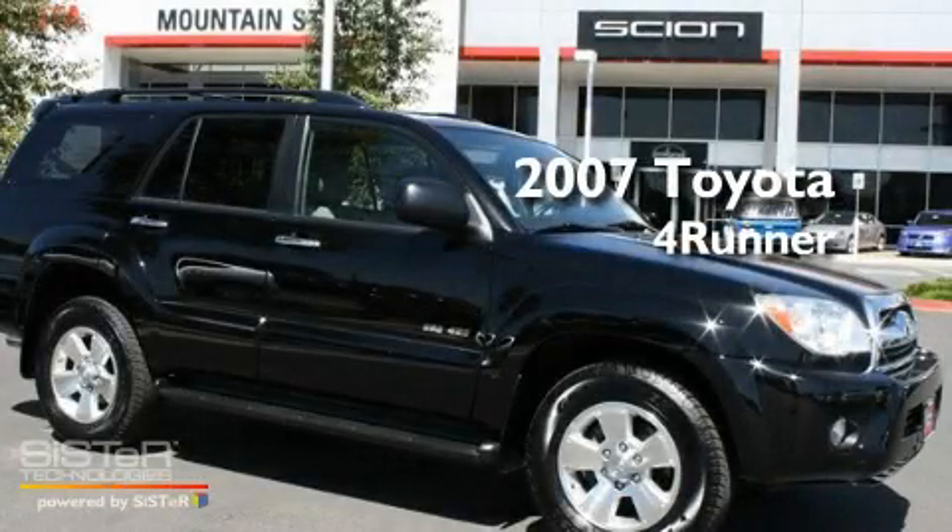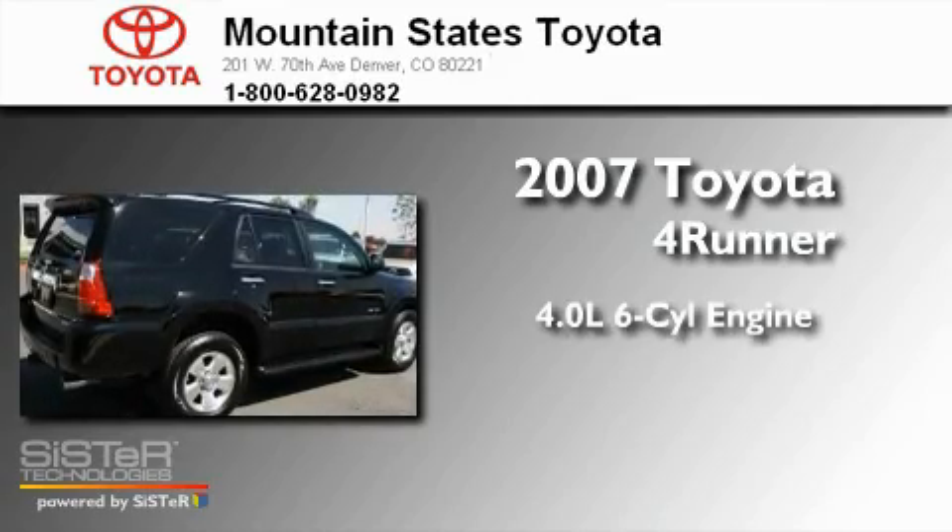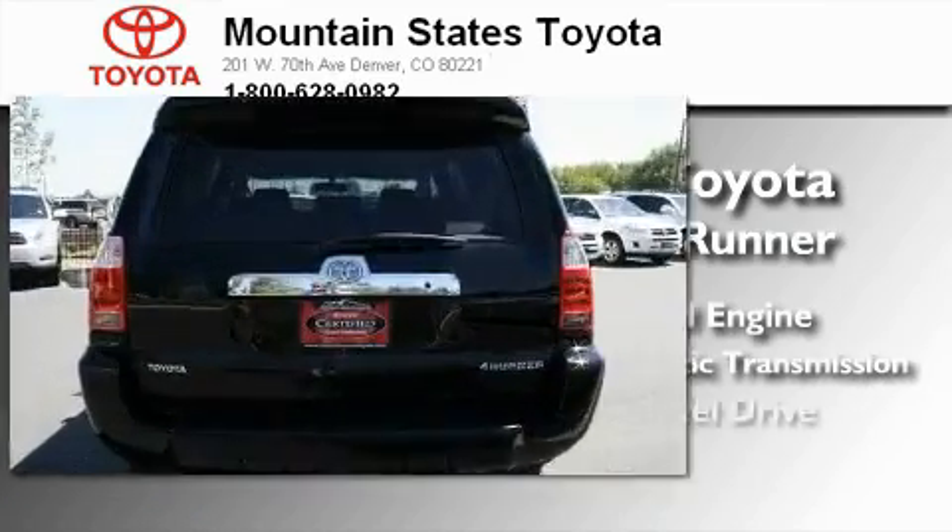This is a 2007 Toyota 4Runner. It features a 4.0-liter six-cylinder engine, a five-speed automatic transmission, and four-wheel drive.